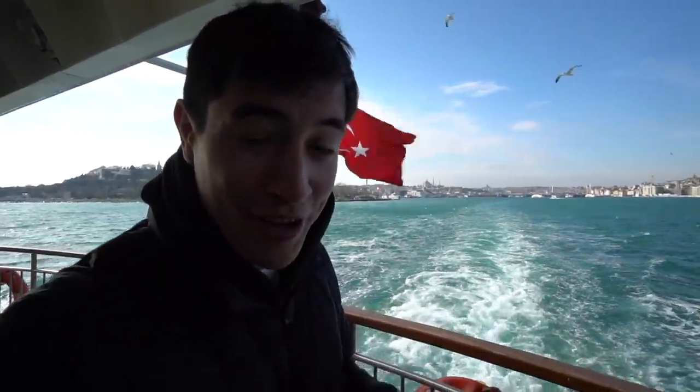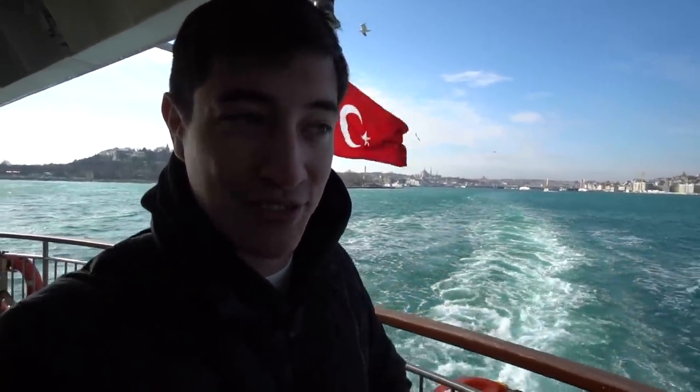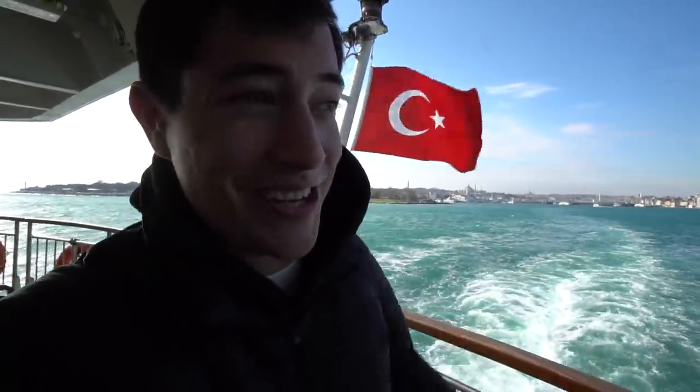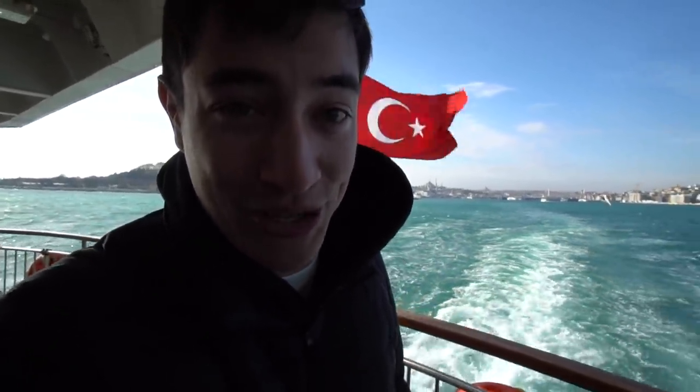We are on the ferry now — it was only three lira to get on and it's actually quite a comfortable ferry. There are all kinds of seats; you can stay outdoors or indoors. We are on the back checking out all the seagulls chasing the boat. It's really beautiful — quite windy but seriously gorgeous views of the Bosphorus River.